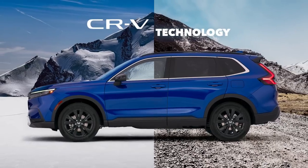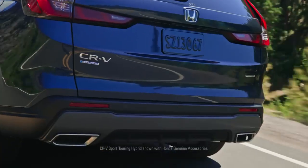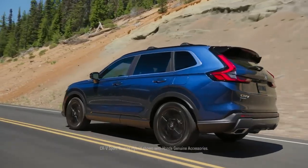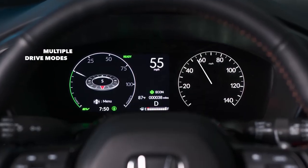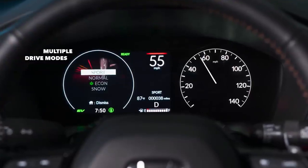The Honda CR-V seamlessly blends style and innovation. Take to the road with either a 1.5-liter turbo or a 2-liter hybrid powertrain, delivering more responsive acceleration and impressive efficiency. With available real-time all-wheel drive and multiple drive modes, you can feel confident that the CR-V will perform at its best no matter where the road leads you.